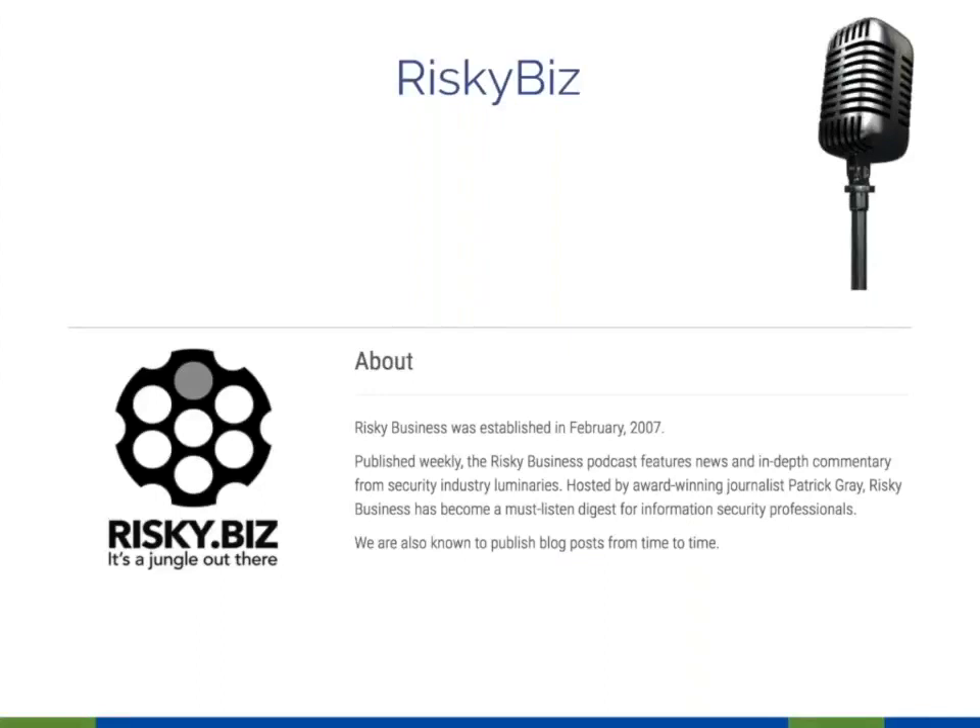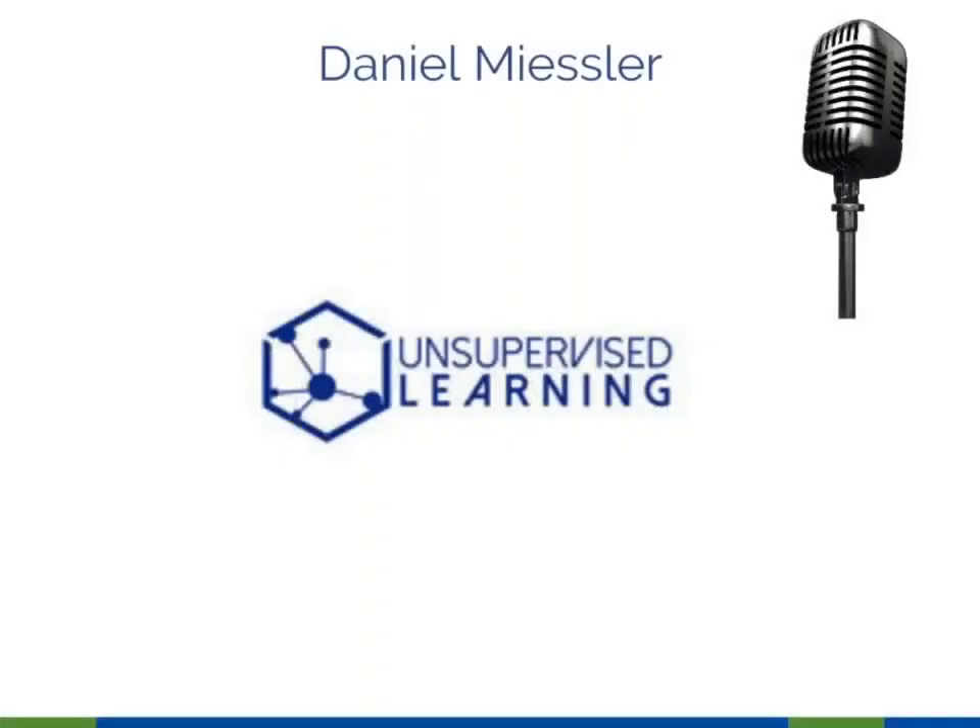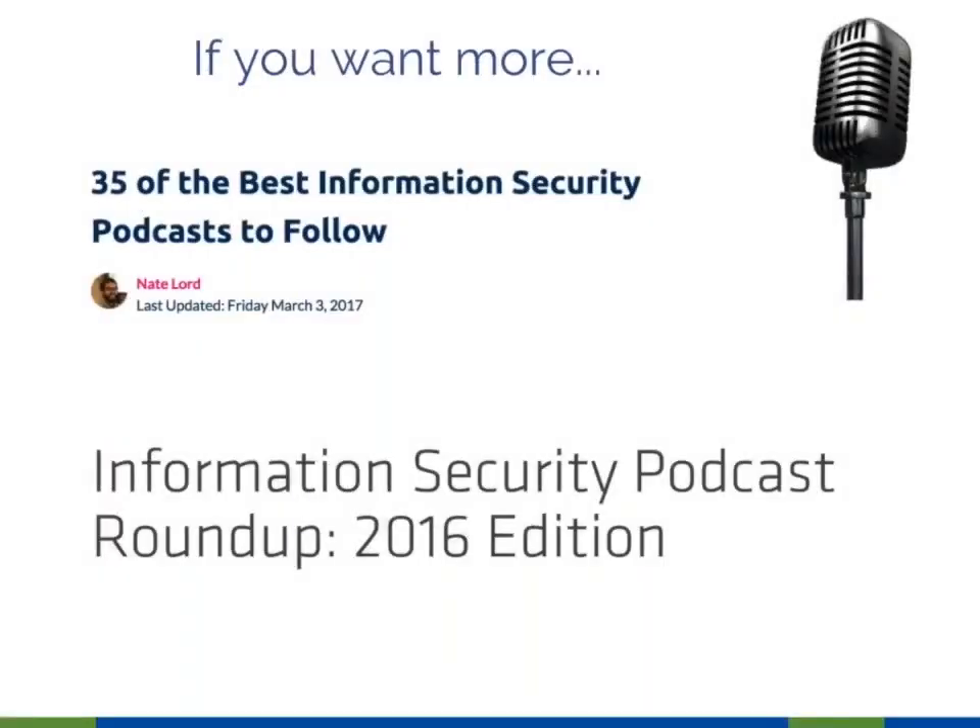Podcasts: these are the two I listen to pretty much every week. Risky Business — I really enjoy it, the hosts are funny and entertaining. It's more for enterprise-level cybersecurity, so some content will go over most of our heads, but a lot is super accessible and interesting. Unsupervised Learning by Daniel Meisler — in terms of content, nothing even comes close to what he does every week. He gives a rundown of cybersecurity news each week in about 45 minutes and also releases a newsletter with the same content. His delivery is very dry, so bear with it, but the content is unbelievable.